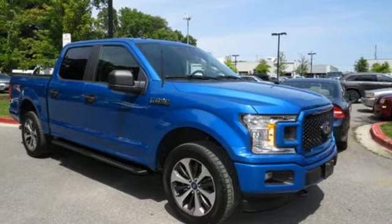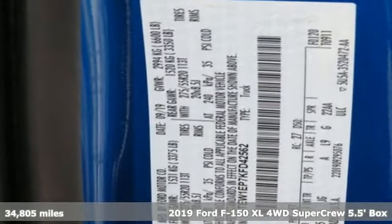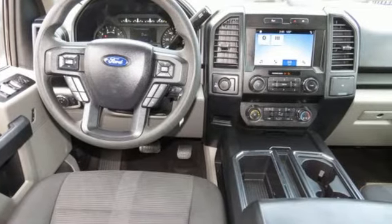Here's a 2019 Ford F-150. This truck was built to tough it out and tested to make sure it's up to every challenge. And with features like these, every drive is a pleasure.